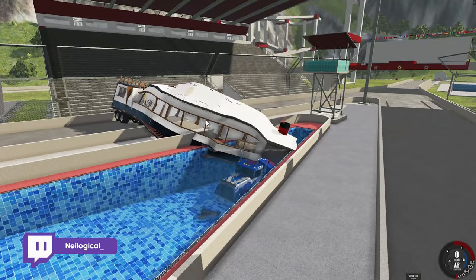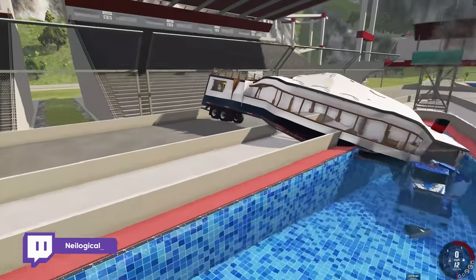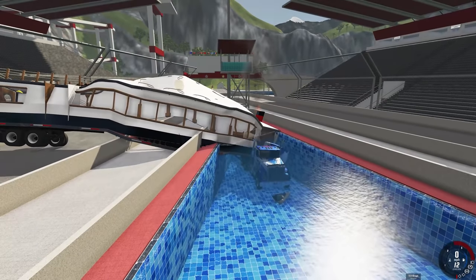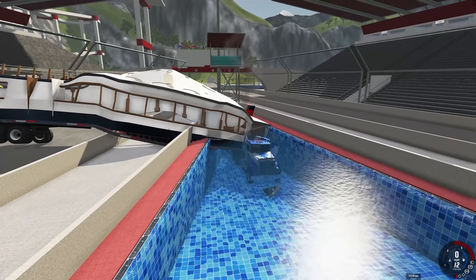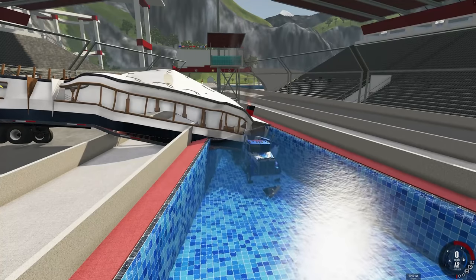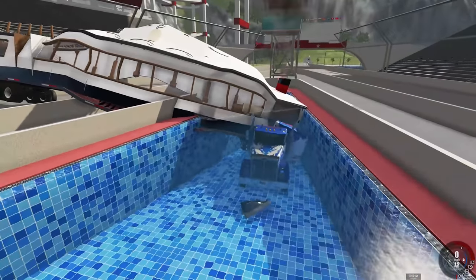Definitely worth the download — it's a lot of fun to mess around with, a lot of cool details as well. Anyway, that's gonna do it for this episode of BeamNG Quickies. I hope you guys enjoyed — if you did, hit that like button down below and subscribe if you haven't already. I'll talk to you guys in the next one, see ya!